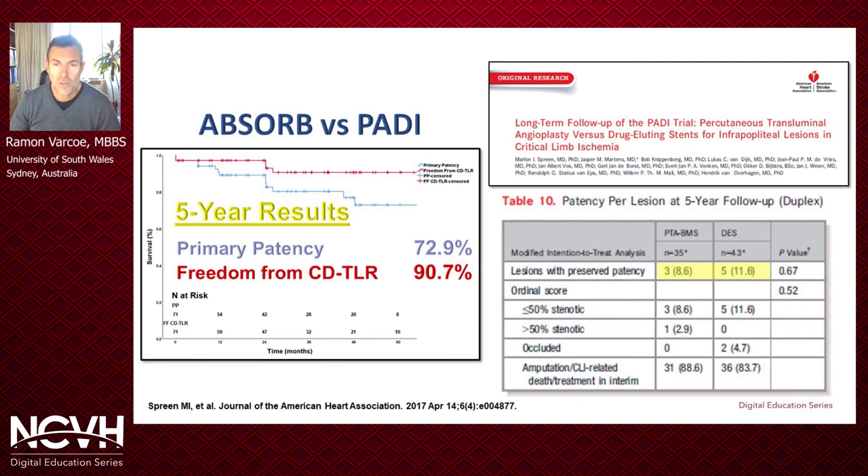To put this into context with the international literature on drug-eluting stents, the only study to have followed drug-eluting stents out to five years is the PADI trial, which evaluated the Boston Scientific Taxus stent against a PTA bare metal stent control arm. Our 72.9 percent primary patency can be directly compared to their observed drug-eluting stent primary patency of 11.6 percent, because we used very similar criteria to define patency using the same peak systolic velocity ratio of 2.0 with duplex ultrasound.